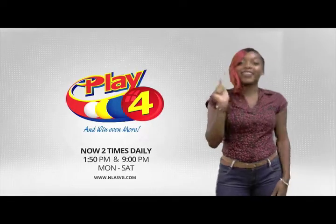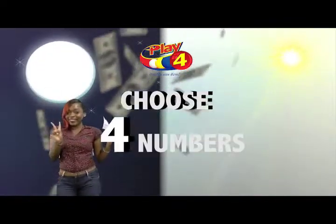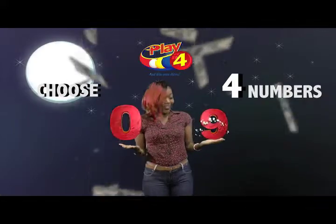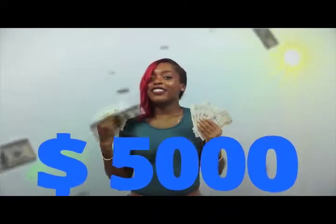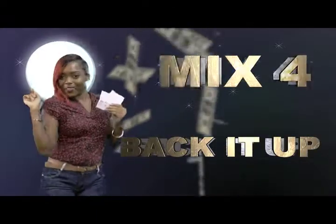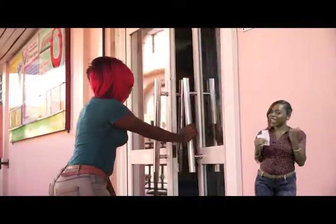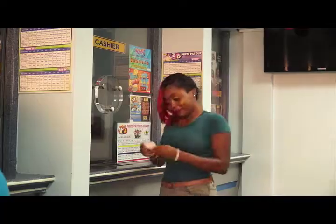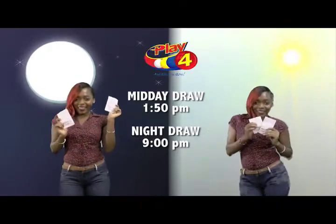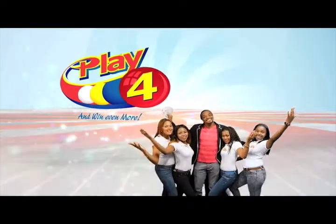Play 4! Here's your chance to win even more from the National Lotteries Authority. When you play 4, 2 times daily, choose 4 numbers from 0 to 9, and you can win up to $5,000 with a $1 inline bet. Make 4 and back it up too — there'll be lots of cash waiting for you! Get your tickets Monday to Saturday for the Play 4 Midday Draw at 1:50pm and the Play 4 Night Draw at 9pm. So easy to play Play 4, you'll win even more!